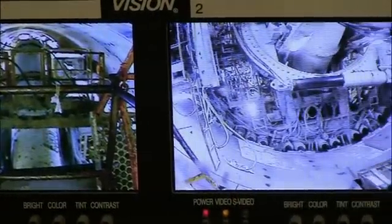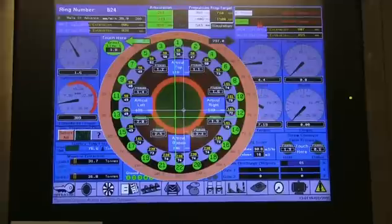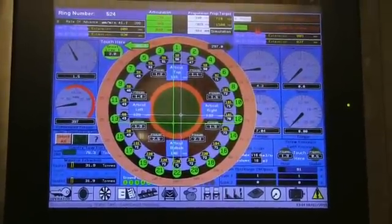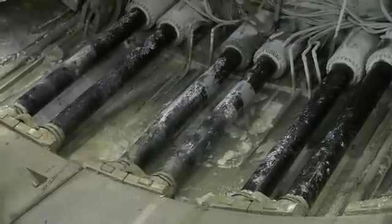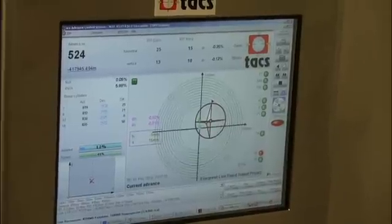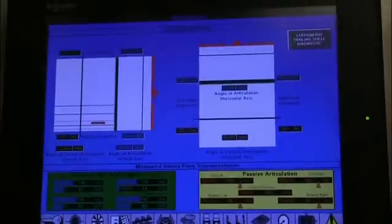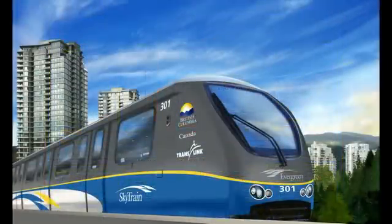After monitoring the ring installation from the control room, it's time to start boring again. Each of the green circles on the monitor represent the hydraulic jacks around the circumference of the TBM. By pushing off the concrete ring, the TBM starts moving again. Operators can adjust individual jack pressure to steer Alice, keeping her on course. The Evergreen Line, opening Fall 2016.